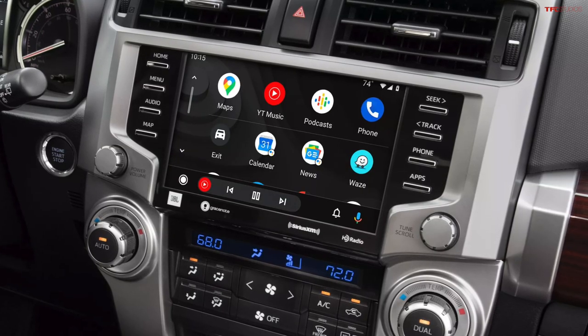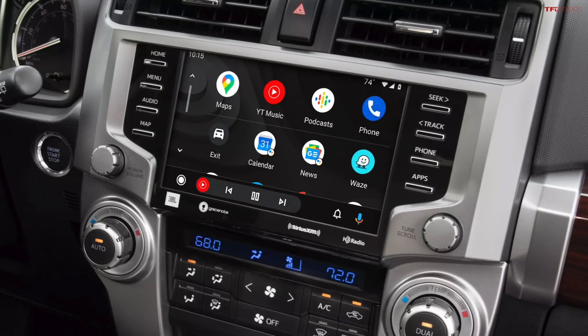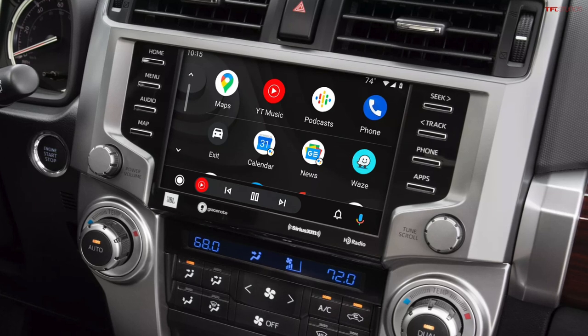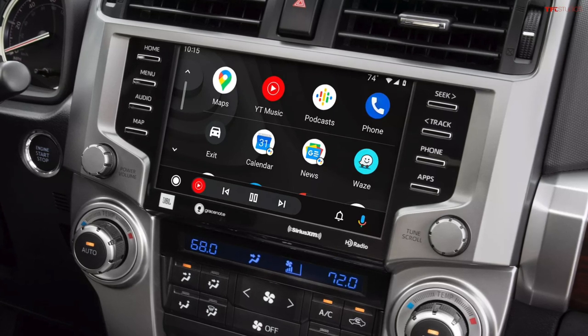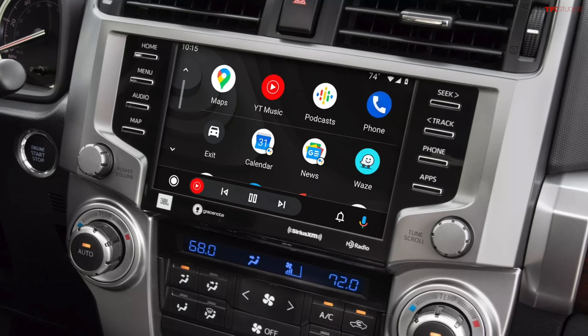Toyota did update the screen in the 4Runner pretty recently. In fact, Toyota created an entire separate group of hundreds of employees to create an entirely new system — because even they realized their old system was not very good. That new system is going to be in the Tundra first. If you're not 95 years old, you'll just plug in Apple CarPlay and use it like everybody else, and then it doesn't matter how easy the native system is. It's got an 8-inch screen, Apple CarPlay, Android Auto, and XM capability — it's fine.